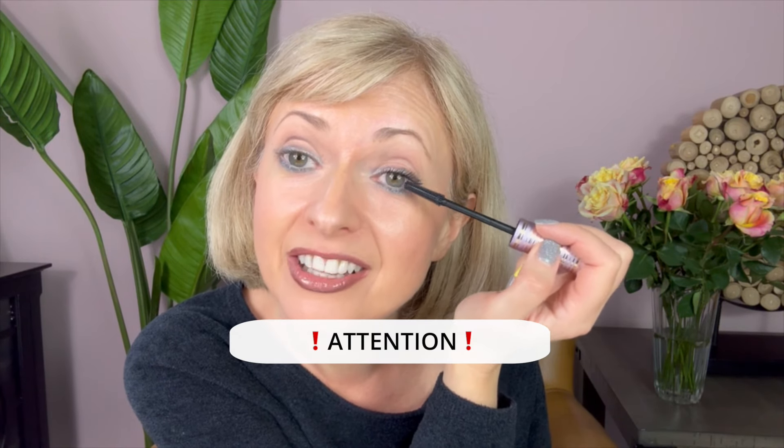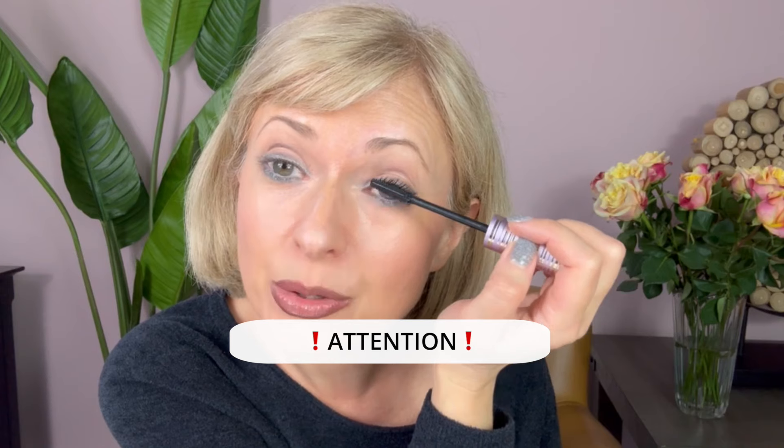By the way, you need to replace your mascaras every three months, and do not share your mascaras — you can get very nasty infections. Now let's try the eye where I used the primer and see if there's a huge difference. I already see the difference — do you see it? Yeah, definitely.